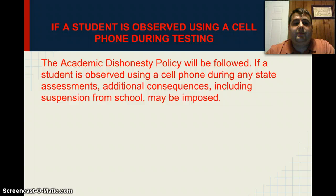If a student is observed using a cell phone during testing, the academic dishonesty policy will be followed. If a student is observed using a cell phone during any state assessments, additional consequences including suspensions from school may be imposed. With new devices, students are finding different ways of cheating in class, and it's up to not only the students to be responsible for their actions, but also for the teachers to take an active part in watching for integrity issues that may arise.